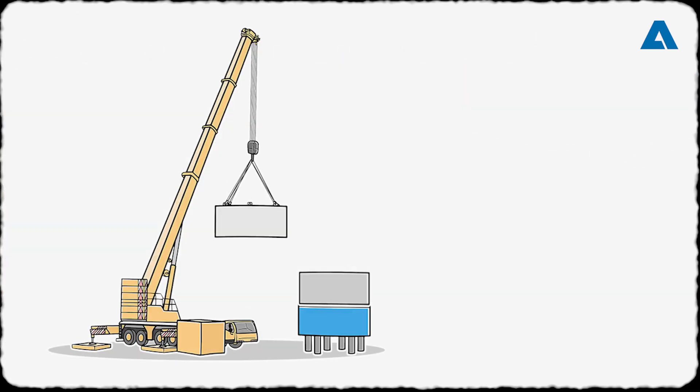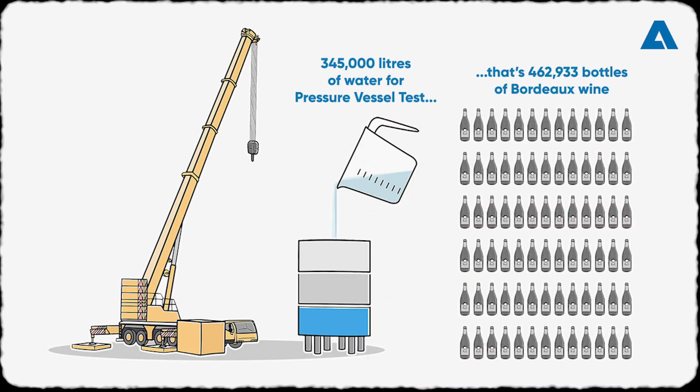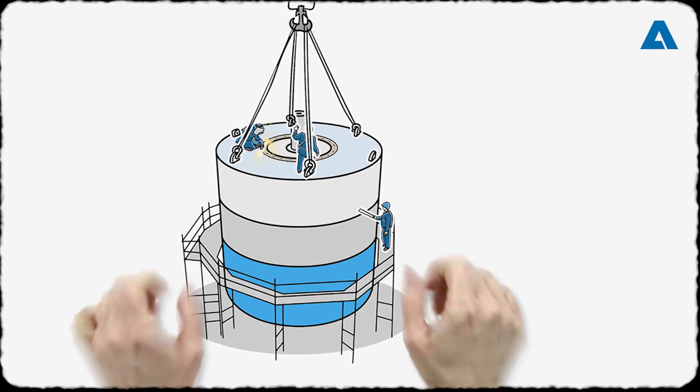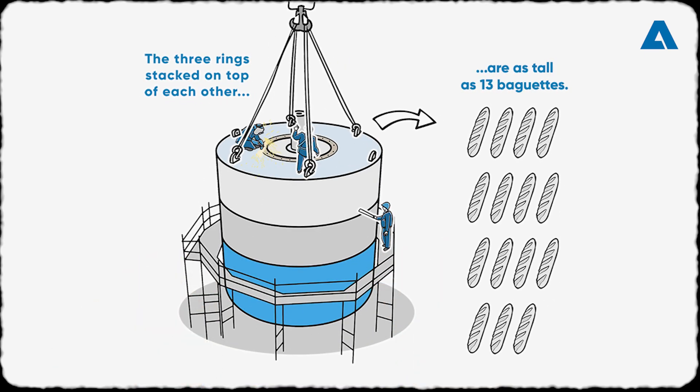Assembly begins with fitting the base and lifting the three massive rings onto each other. Skilled hands meticulously weld and insert the interior, ensuring the utmost quality.